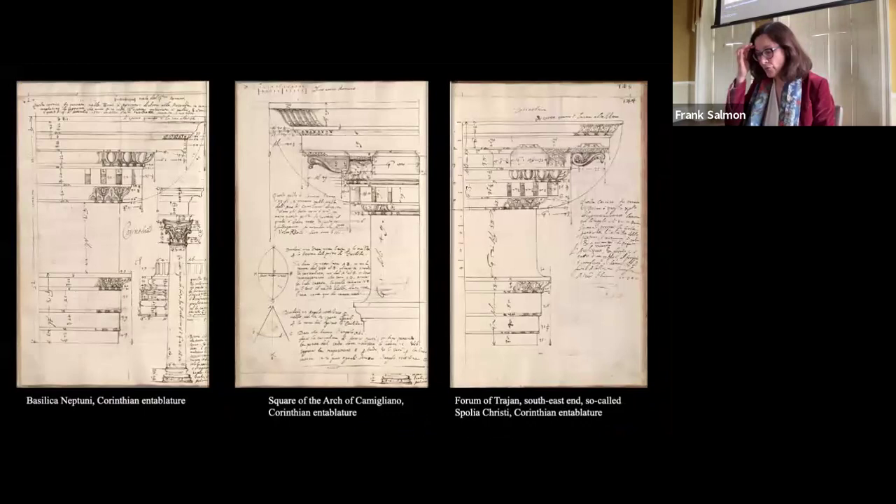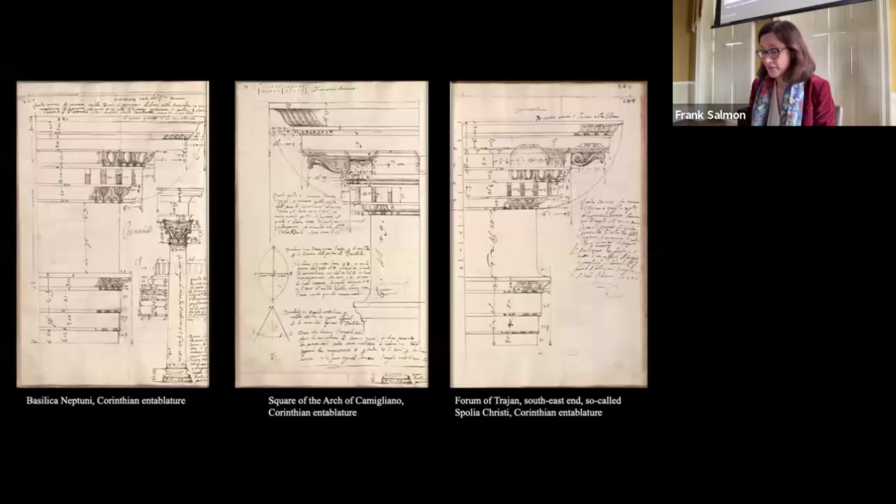Some of Volterra's drawn elements can be traced back to standing monuments, such as the Adrianeum, the Baths of Diocletian, the Theatre of Marcellus, and the Porticus of Octavia. Others were discovered accidentally in Rome between 1570 and 1575 during modern building or street foundation works.